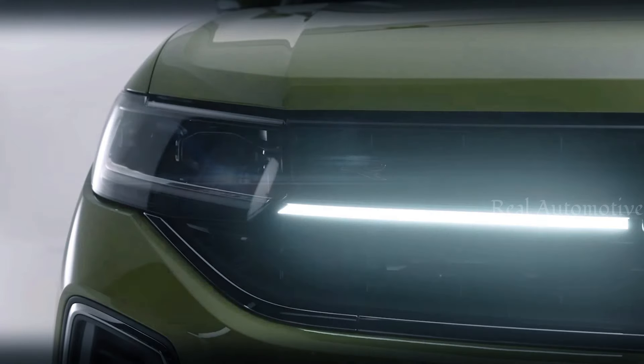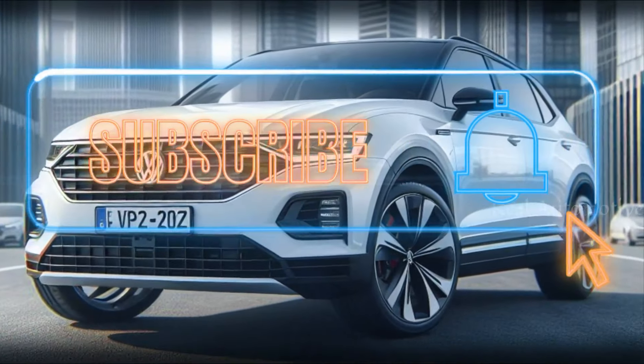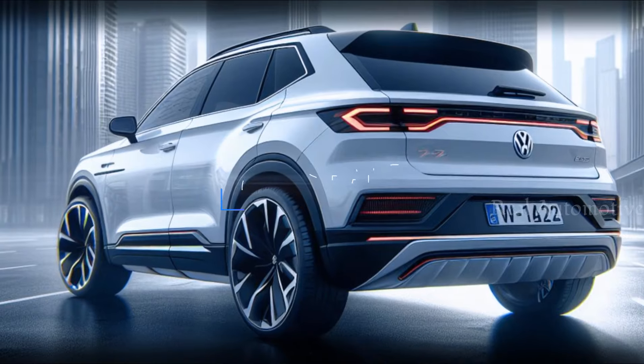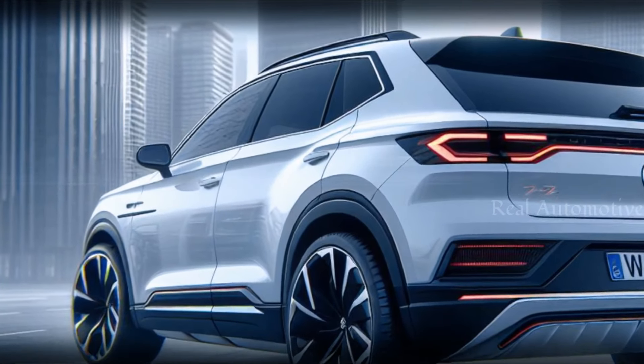But before we delve into the details, make sure to hit that subscribe button and give this video a thumbs up. Don't forget to share it with your fellow car aficionados to spread the excitement.